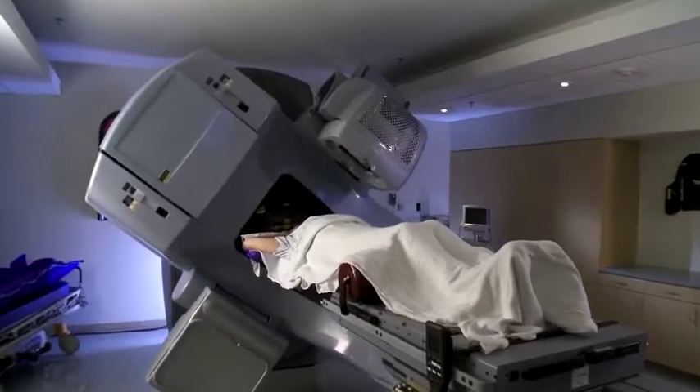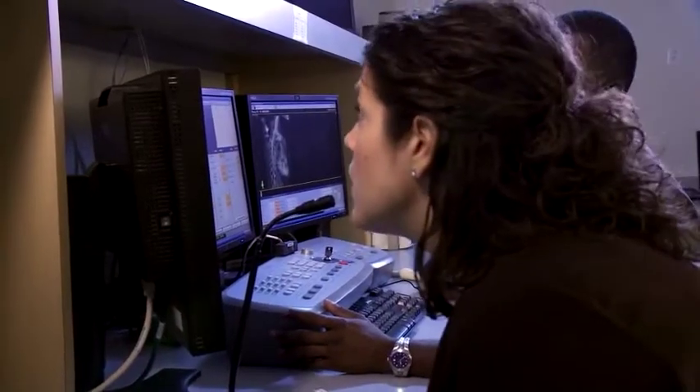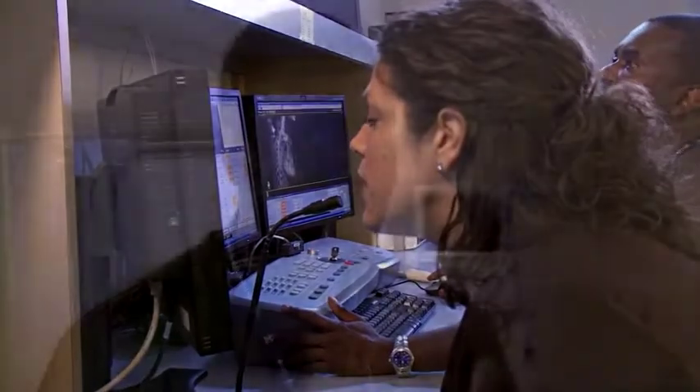During a daily treatment, the patient lies on the table and is set up to their tattoo marks. Verification films are taken to confirm everything matches what was done on the first day and setup day. After verification, the machine rotates and treatment begins. You don't feel anything during treatment — it's just like getting an x-ray taken. The whole treatment process from start to finish is usually about 20 minutes to half an hour. Staff walk patients through the process and show them the console area, letting them know they can be seen and heard at all times via cameras and monitors.